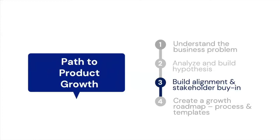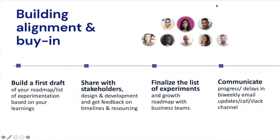Now let's move on to the most important aspect: building alignment and buy-in. This is a crucial step, as growth roadmaps are often not prioritized or implemented due to a lack of buy-in. To build buy-in, first create a draft of your roadmap and the list of experiments you want to run, based on live testing you've done as well as research gathered from users and stakeholder interviews. Then share your roadmap with stakeholders, design, and dev colleagues, and get feedback on timelines and resources.